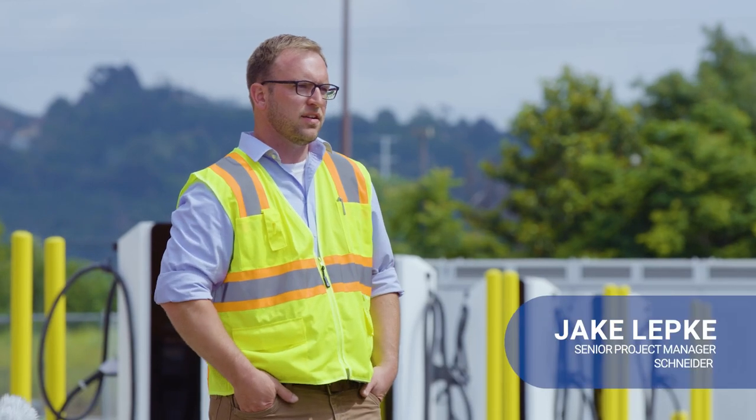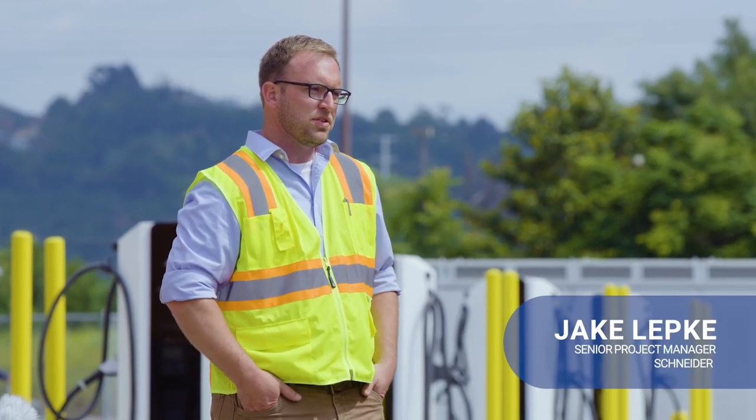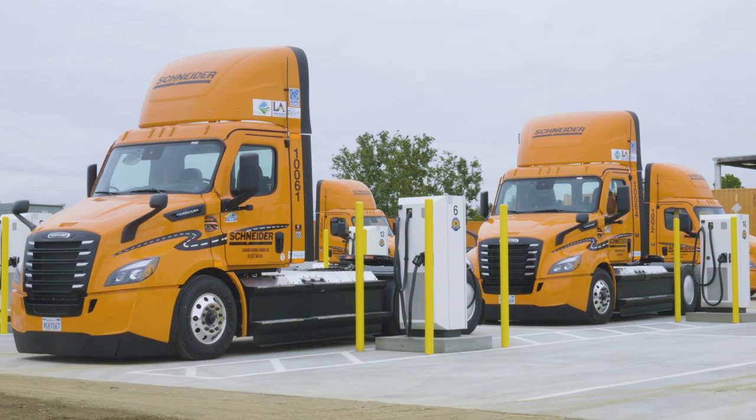Behind me sits a little less than a football field. It has 16 350-kilowatt chargers that are dual corded. Out of the 16 chargers, we can charge 32 trucks at one time.